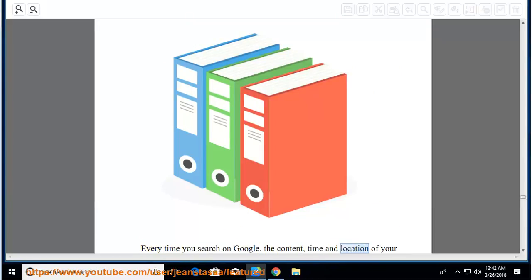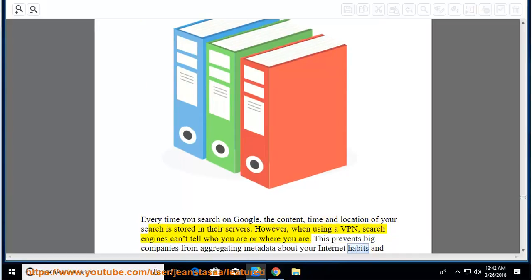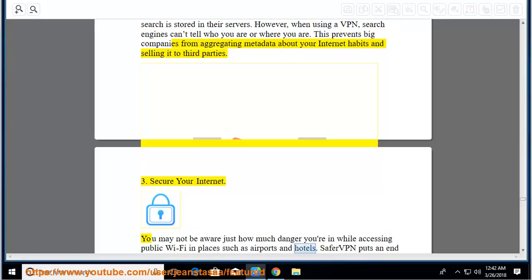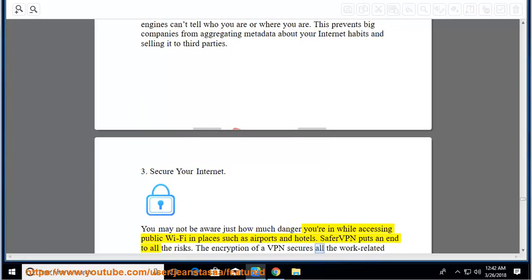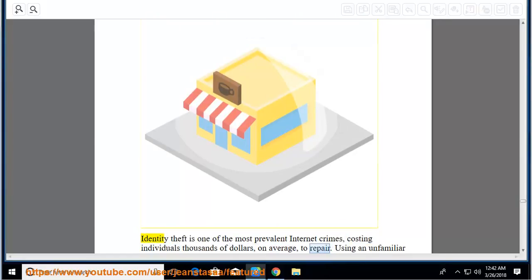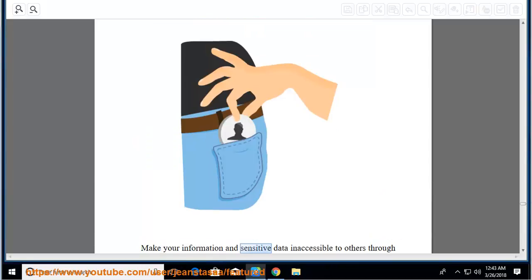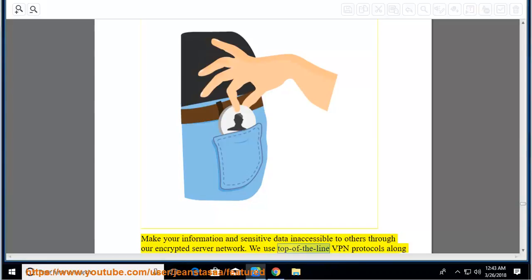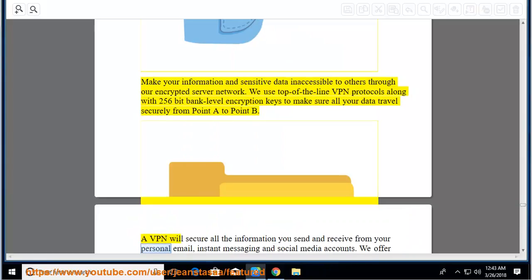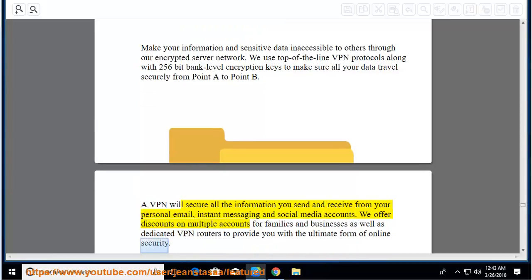Every time you search on Google, the content, time, and location of your search is stored in their servers. However, when using a VPN, search engines can't tell who you are or where you are. This prevents big companies from aggregating metadata about your internet habits and selling it to third parties. SaferVPN also puts an end to all the risks of public Wi-Fi. The encryption of a VPN secures all work-related emails and data. We use top-of-the-line VPN protocols along with 256-bit bank-level encryption keys. A VPN will secure all the information you send and receive from your personal email, instant messaging, and social media accounts. We offer discounts on multiple accounts for families and businesses as well as dedicated VPN routers.